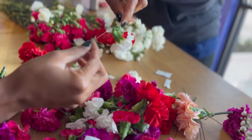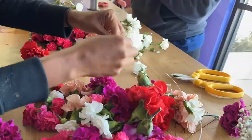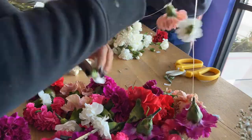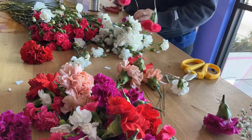You'll continue to repeat these steps until you get the floral garland as full as you would like it. I personally really wanted a very full floral garland — there was no rhyme or reason as far as colors go, I just added as many flowers as I could.